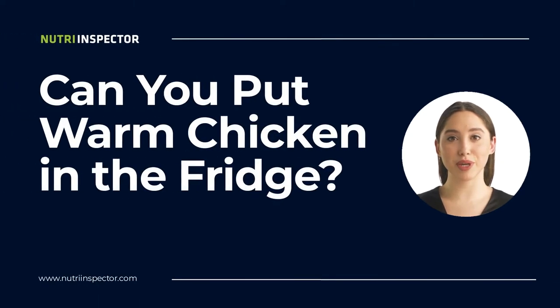Hello there. Keeping warm chicken in the fridge prevents the growth and multiplication of microorganisms that can cause problems later on. But if you are in a hurry, can you put it in the fridge? Stay with me in this video to learn the answer.